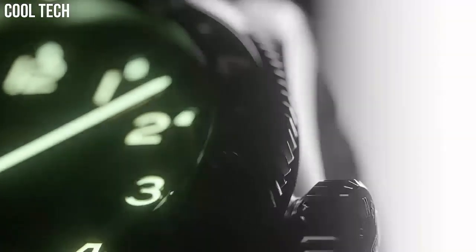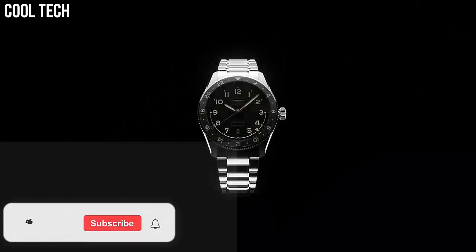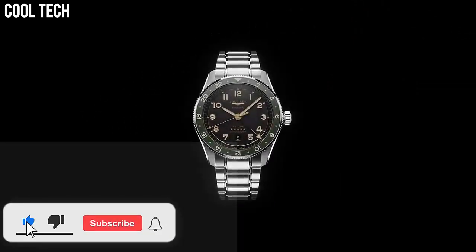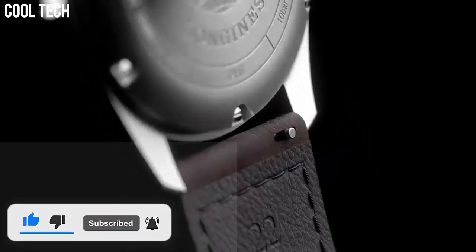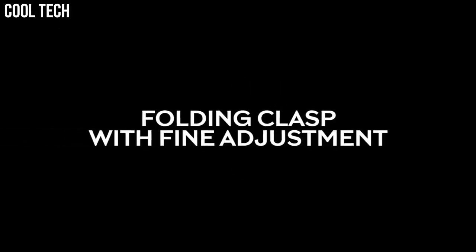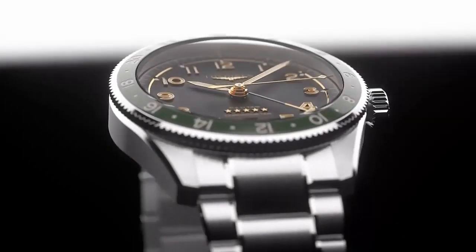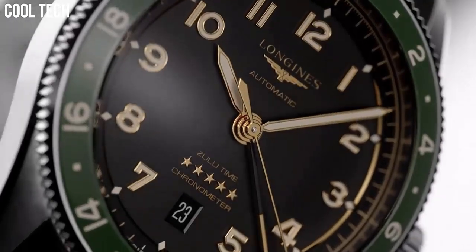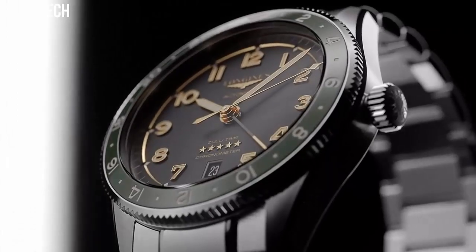Round. Material: stainless steel and ceramic bezel. Glass: scratch-resistant sapphire crystal with several layers of anti-reflective coating on both sides. Water resistant to 10 bar. Case specificities: screw-in crown.